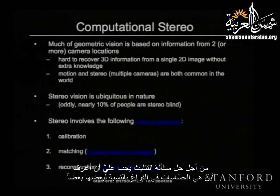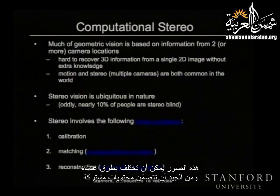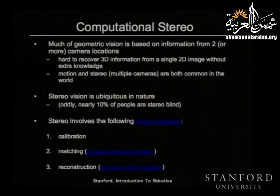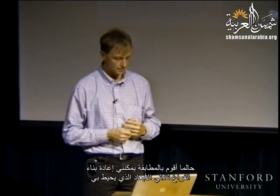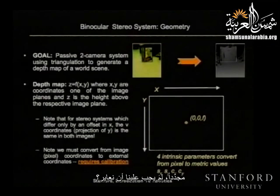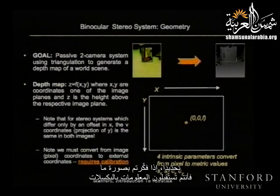The first problem is calibration. In order to solve the triangulation problem, I need to know where the sensors are in space relative to each other. There's also a matching problem — in stereo what I'm presented with is a pair of images that can vary in many different ways, and I need to find the common content between them. Finally, reconstruction: once I've performed the matching, I can reconstruct the three-dimensional space that I'm surrounded by.